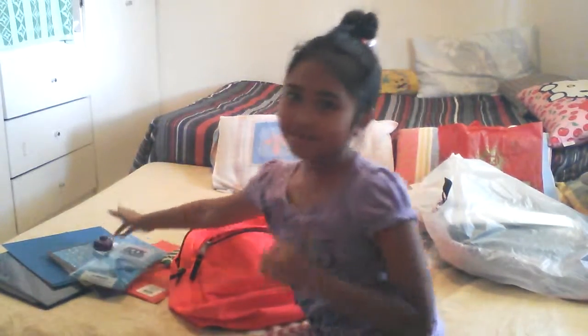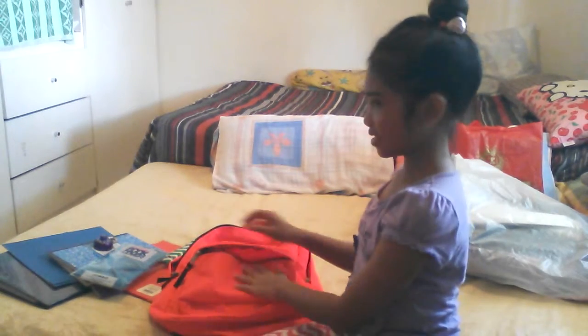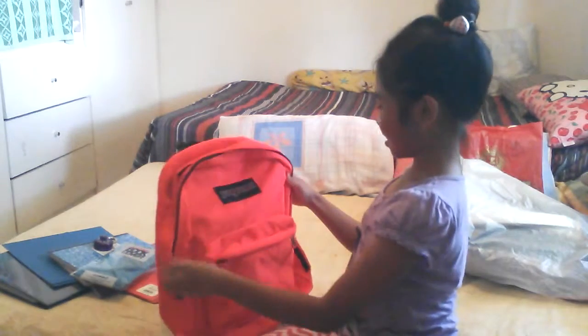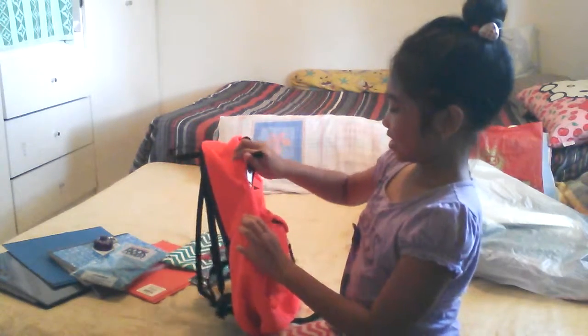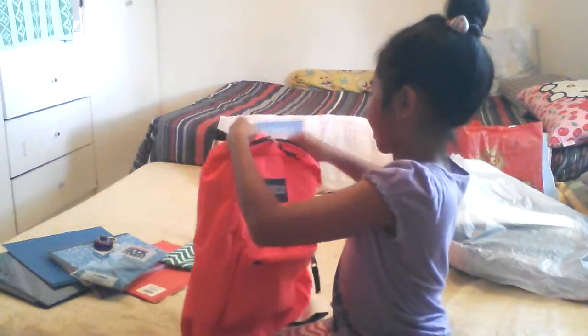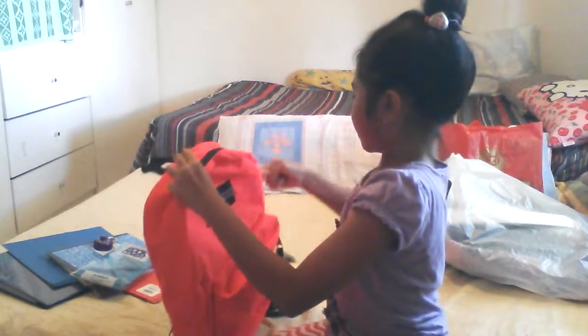My sister is going to be a freshman — that's 10th grade, wait no, freshman is 9th grade. She's going to be in high school. So that's all my sister's stuff.